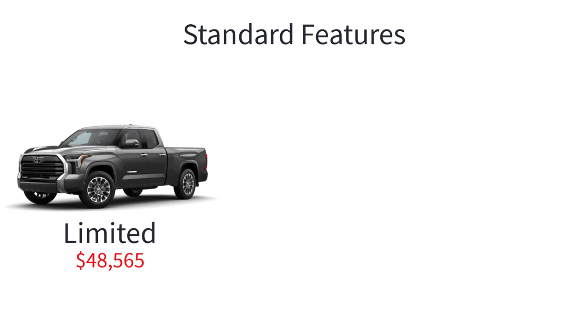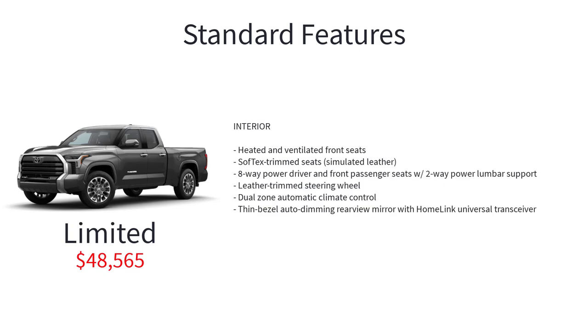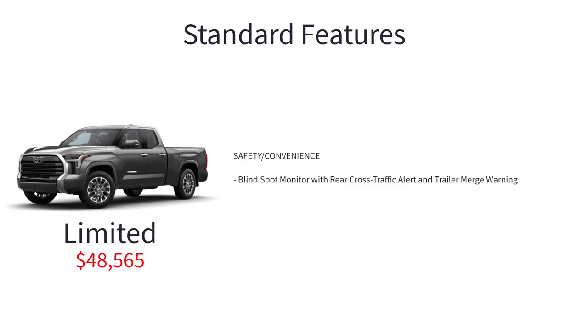The Tundra Limited starts at $48,565 and brings another level of style and comfort to the Tundra lineup with 20-inch alloy wheels, tailgate release bump switch, chrome grille and exterior accents, heated and ventilated front seats, soft-tex trim seats, 8-way power adjustable driver and front passenger seats with 2-way power adjustable lumbar support, leather trim steering wheel, dual-zone automatic climate control, thin bezel auto-dimming rearview mirror with HomeLink universal transceiver, 9 speakers, 14-inch touchscreen audio multimedia, and blind spot monitor with rear cross-traffic alert and trailer merge warning.